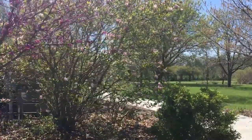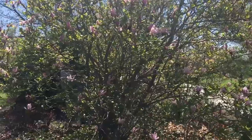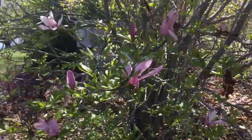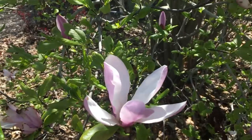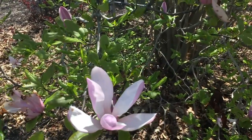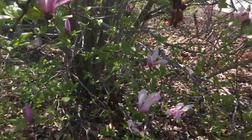Do you see this tree over here with the larger pink flowers? Get a nice close look at the flowers. Beautiful — this one is called a magnolia tree. Some of my neighbors have these. So interesting.